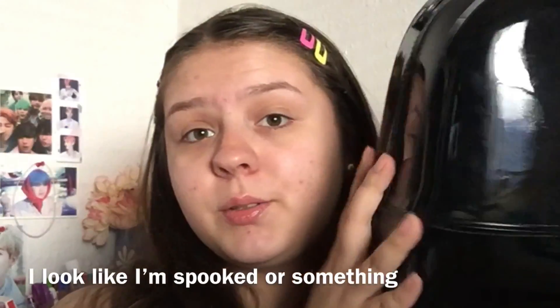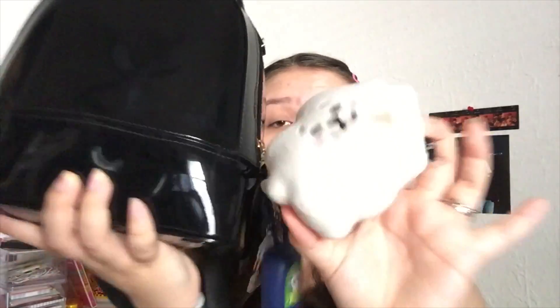Anyways, let me know if you like my background because I kind of like it. Let's get straight into what's in my bag. So this is my bag — I got it from Ross for $15. On the outside I just have RJ, a BT21 character. He's real dirty and I want to wash him, but I'm scared his face is gonna come off.